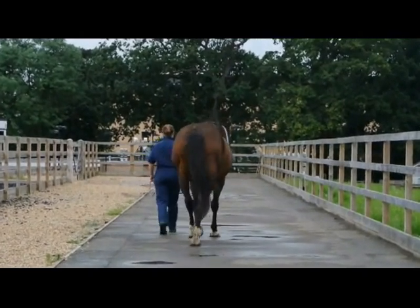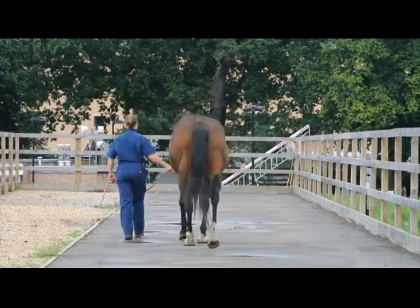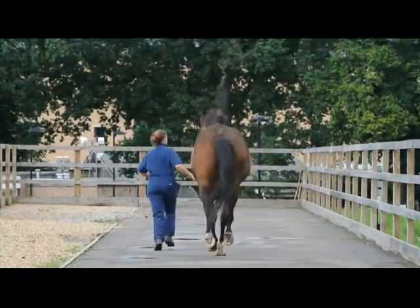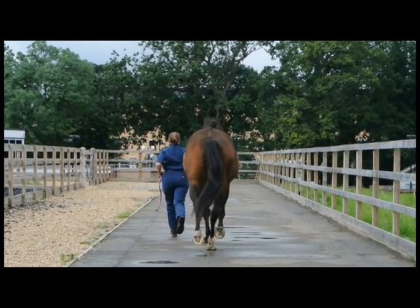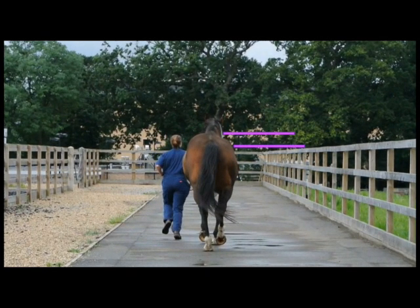This horse has a right hind limb lameness. At the trot the pelvic hike and pelvic drop is more noticeable. When the lame right hind limb is weight-bearing you can appreciate the pelvic hike, which is highlighted by the pink line. When the sound left hind limb is weight-bearing the pelvis drops down, highlighted by the lower pink line.